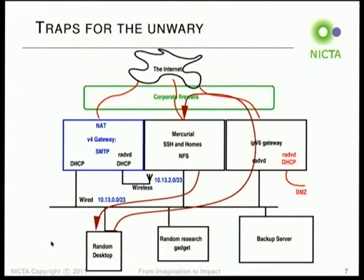Remember we run Mercurial on this system. So as soon as we have the name hg.ertos.nigra.com.au pointing to the external gateway, when some random desktop does 'hg push', its route goes out and back through the external gateway. The firewall gets really confused because it doesn't see any ACK coming back and drops the connection.